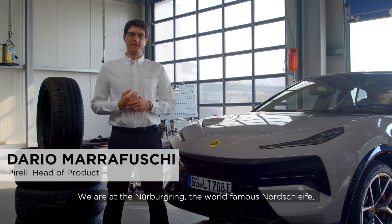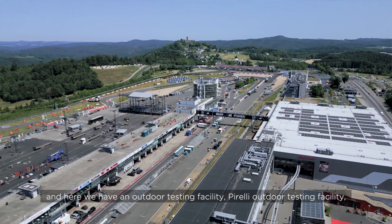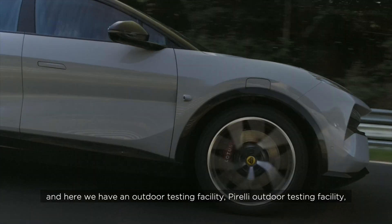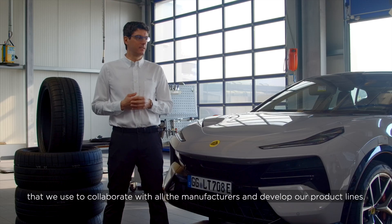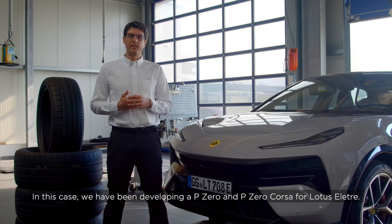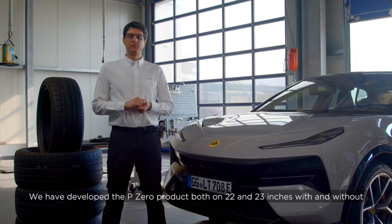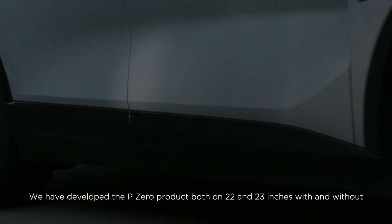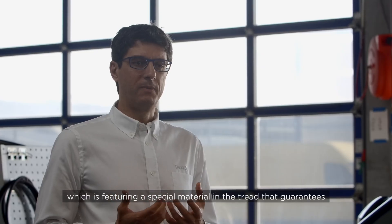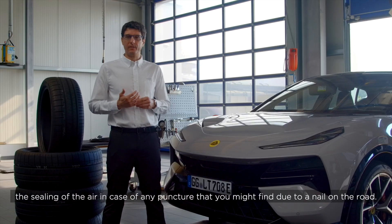We are at the Nürburgring, the world-famous Nordschleife — the circuit where all car manufacturers test their high-performance vehicles. Here we have a Pirelli outdoor testing facility that we use to collaborate with manufacturers and develop our product lines. In this case we have been developing the P Zero and P Zero Corsa for the Lotus Elettra. We developed the P Zero Corsa on both 22 and 23 inch fitments, with and without the so-called Seal Inside technology, which features a special material in the tread that guarantees sealing of the air in case of a puncture from a nail on the road.